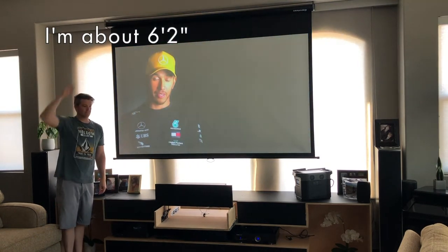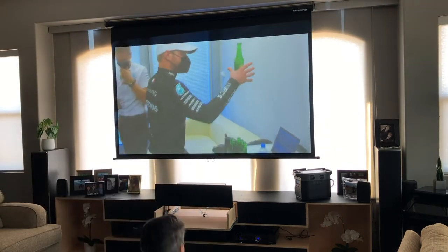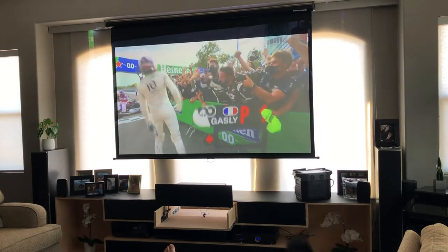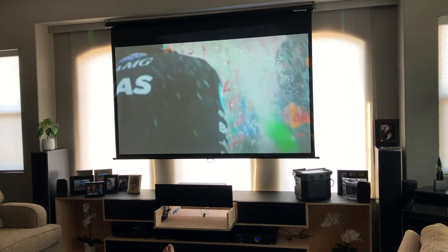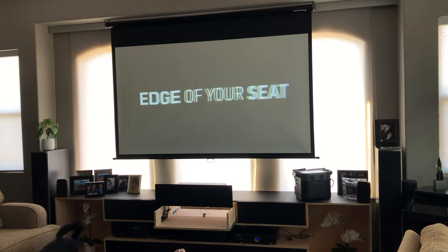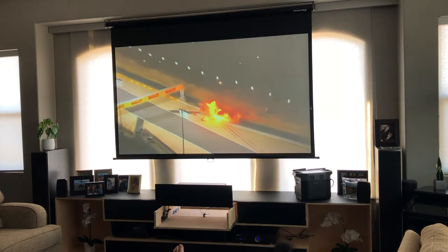To give you a sense of the screen size next to me — it's a hundred inches diagonal. If you're wondering what projector projects that big, it's called a VAVA and I am extremely happy and pleased with it. The video shot with the phone doesn't really do justice to how good the actual video and display is.